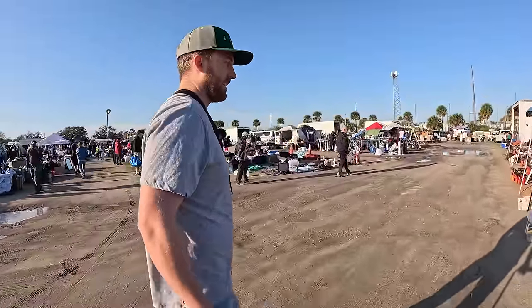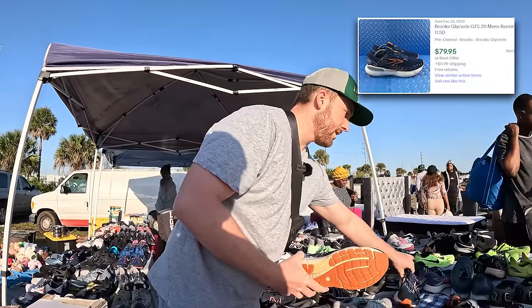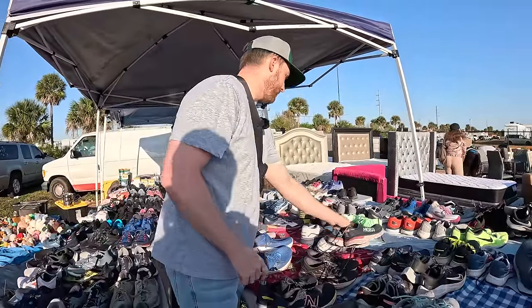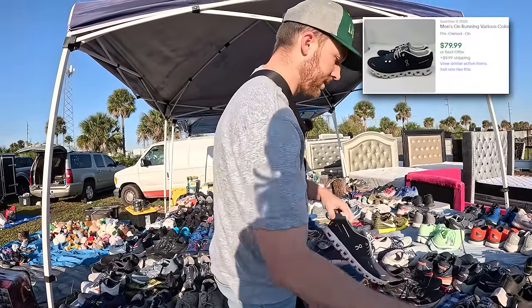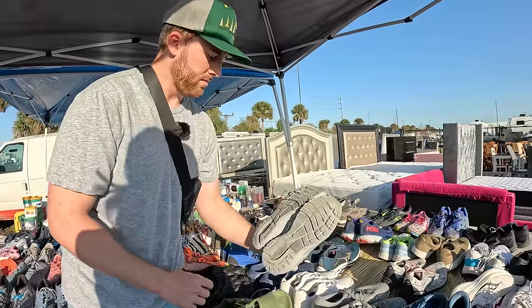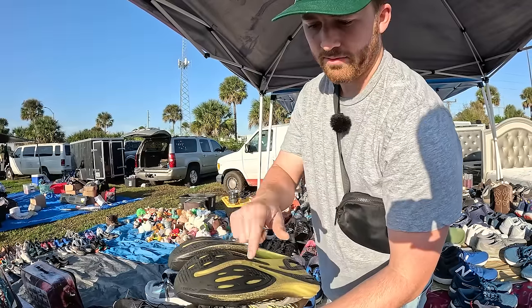IKEA bags are like a reseller staple. There are some Hokas but they're pretty worn. These Glycerins aren't in bad condition — these are Glycerin 20s. Some Glycerin 19s, not quite as good as the 20s. More Glycerin 19s, even worse. The Hokas are still worn on the bottom. These On Clouds are in decent condition — if they're a good price I'd grab these. There are some Asics Nimbus 25s over there — those go for decent money.